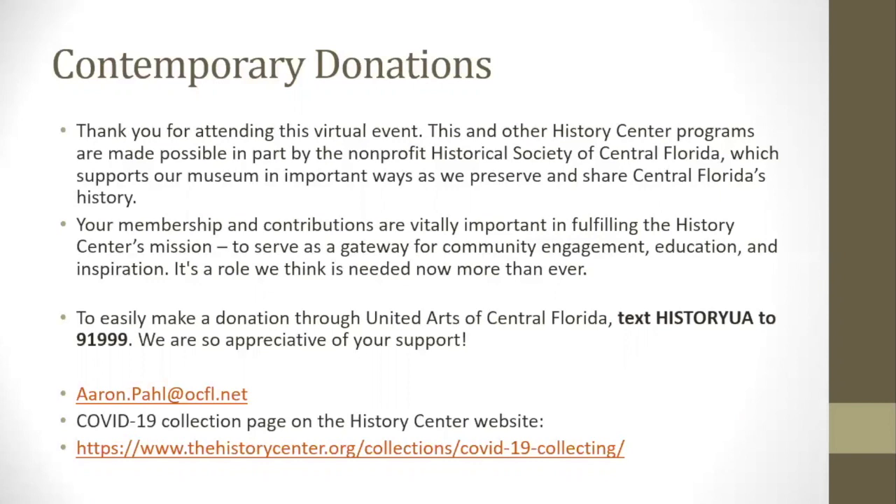We are currently working to collect material from the COVID-19 pandemic and the Black Lives Matter protests occurring in Central Florida. If you would be interested in donating anything related to either of those events, you can go to our COVID-19 collections page on the History Center website, or you can send me an email. I also have one more slide of photos of some of the more unusual animals I came across — they're a bit more graphic, so I'll wait until the questions are answered so anyone who's not interested has a chance to leave.